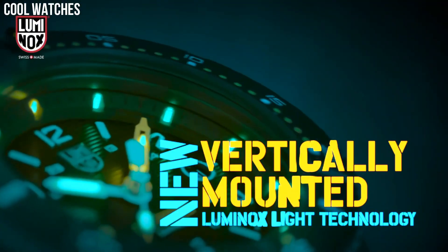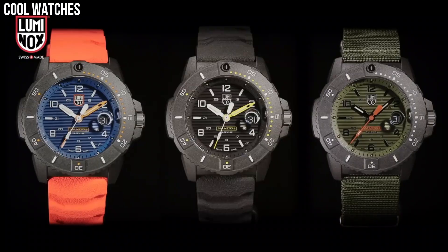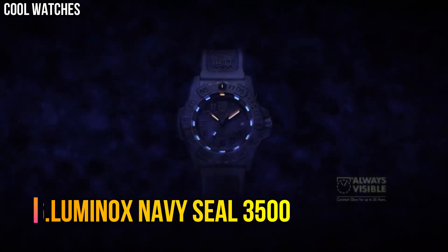Water resistance: 20 ATM. Crystal: sapphire crystal. Dial: black, blue.